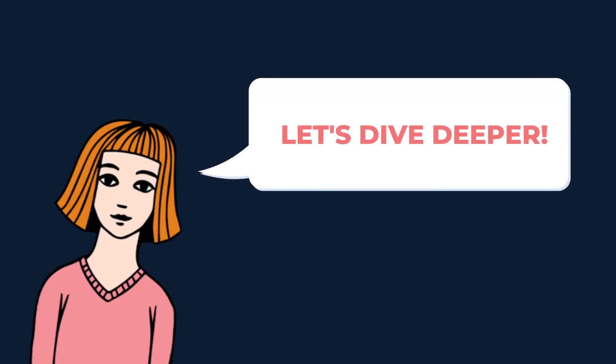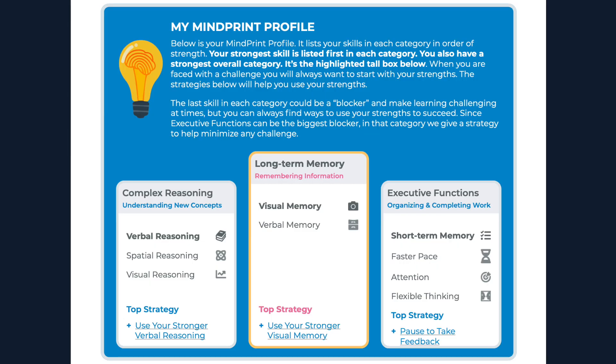Let's dive a little deeper. Take a look inside each card. Your strongest skill for that category is listed first and is in bold. It's followed by your next best skill. And the last skill in each category is your possible blocker skill — the skill that might get in the way of you doing your best. So in each card, you'll see your better way of learning, whether it's visual through pictures or verbal through words, for example.